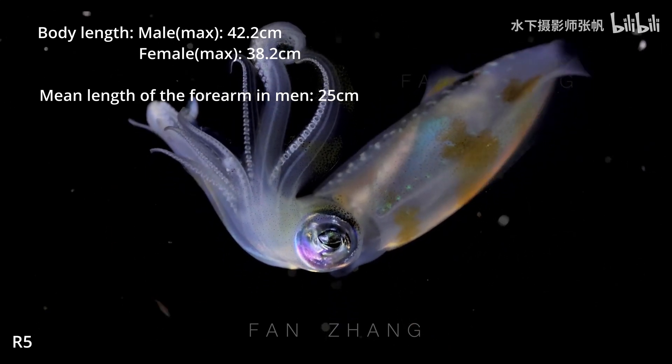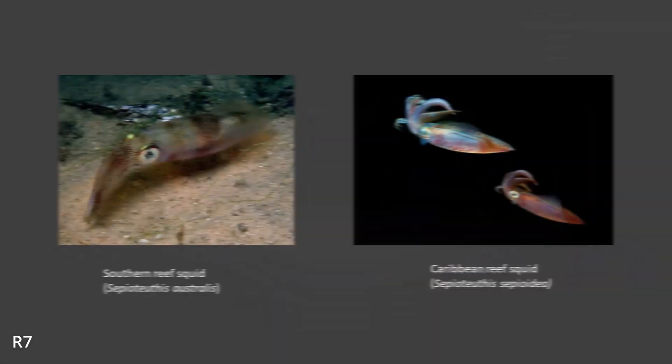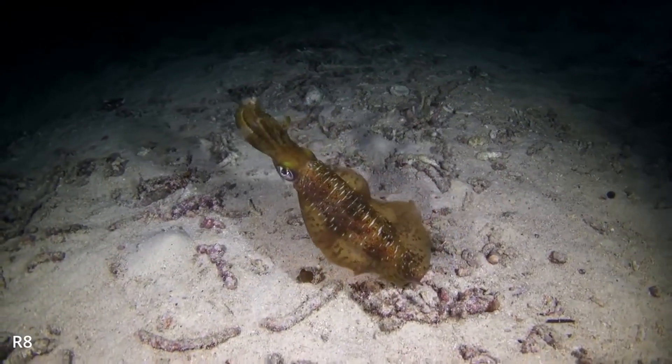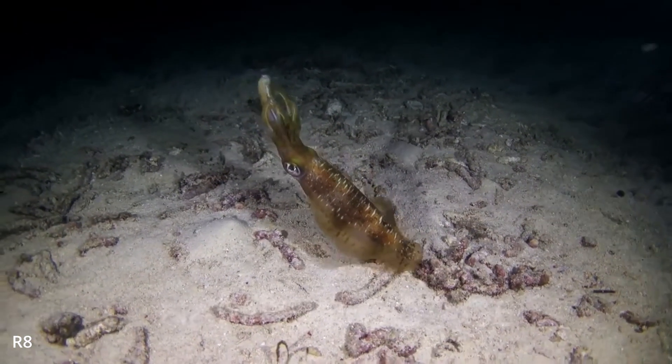Compared to the other two reef squid species — the Southern reef squid and the Caribbean reef squid — the big fin reef squid are the most widespread species with the largest body size and widest fin range. Their big fins can help them adapt to slower water flow in shallow water.